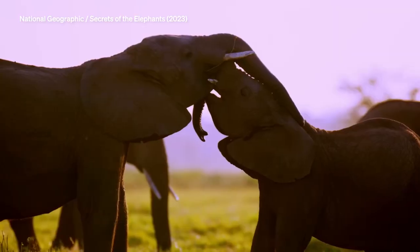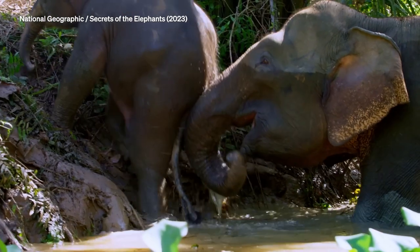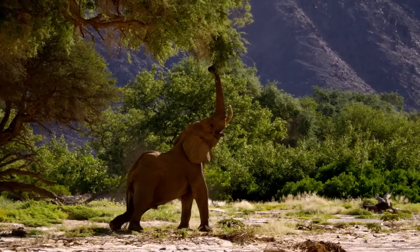They're so like us. What was the biggest challenge in filming elephants? When we first thought about elephants, it's like: OK, elephants are big, gray, wrinkled — how are we going to tell four different stories?